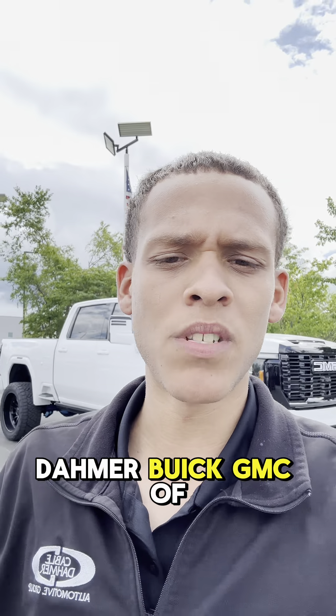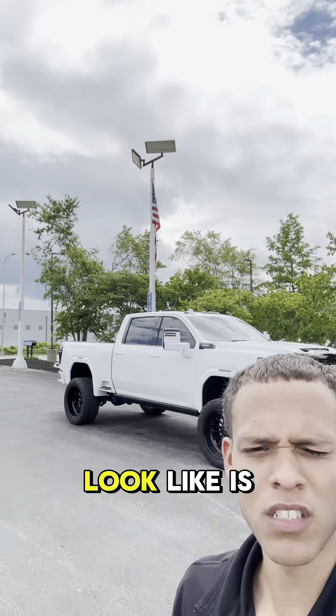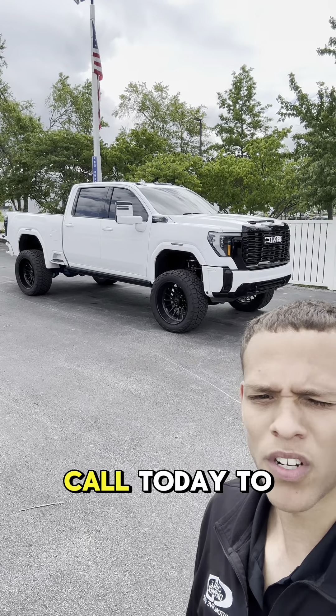Again, I'm Eric at Independence Buick GMC of Independence, and this truck looks like it's for you. Give us a call today and schedule a test drive.